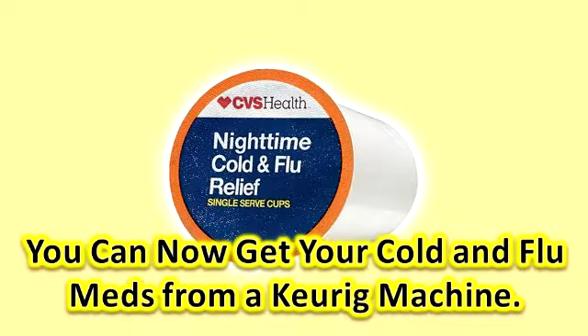CVS Health has created cold and flu beverage pods. According to CVS, each cup is filled with a dose of cold meds like acetaminophen, a fever reducer and nasal decongestant. There's a daytime and nighttime version. And while they're still probably not quite as delish as your favorite hazelnut coffee, the pods are supposed to taste more like tea than medicine.